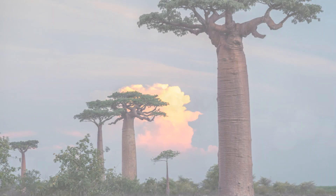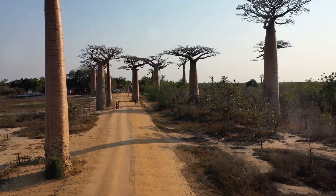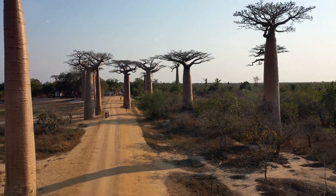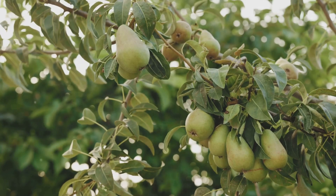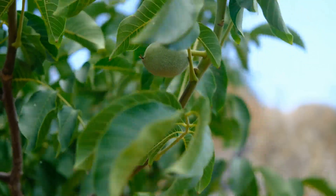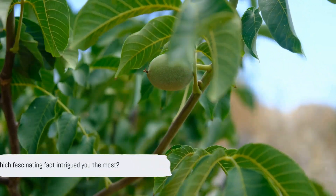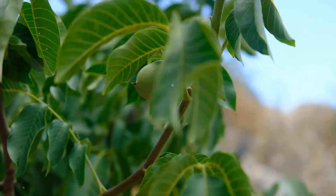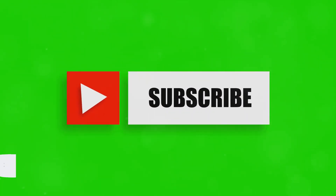Well, there you have it — 10 fascinating facts about the baobab tree. From being ancient giants with an upside-down appearance to their cultural significance and the threat they face from climate change, it's amazing how these trees have adapted to survive in arid environments and how their fruits are a vital source of nutrients. Which fact about the baobab tree did you find the most intriguing? Share in the comments below and don't forget to hit the subscribe button for more fascinating facts. Thank you for watching.